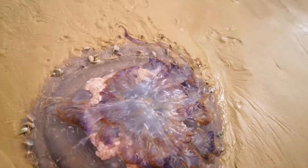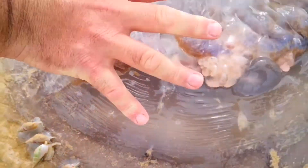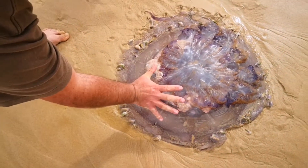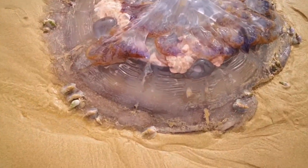We just couldn't believe our luck when we found a second jellyfish, even bigger than the first. This one was about 45 to 50 centimeters in diameter. Rian gives us a nice comparison there of the size.